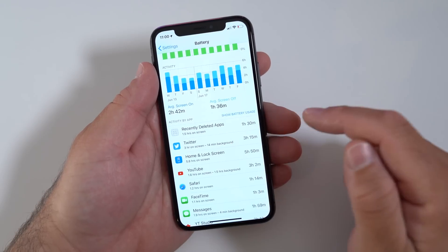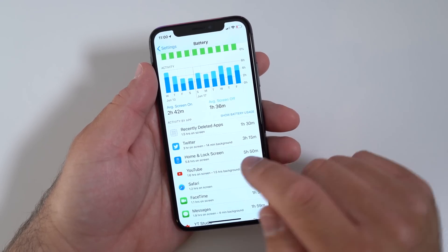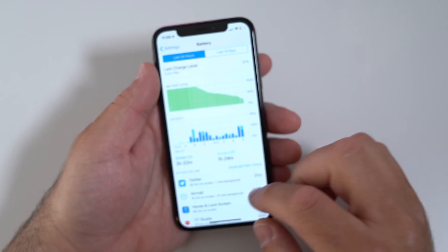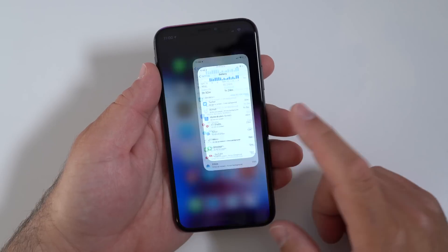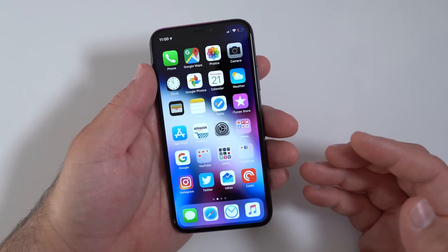Here's my usage — recently deleted apps are somehow taking an hour and a half of usage, which I have no idea about. Twitter, Home and Lock Screen, YouTube: 3 hours and 2 minutes over the last few days. Either way, this particular beta has not been great. Like I said, it's been crashing over and over.